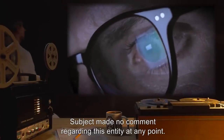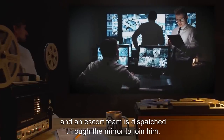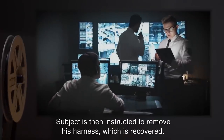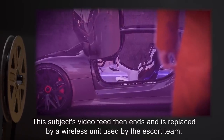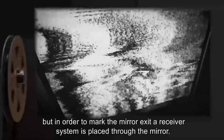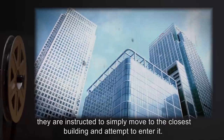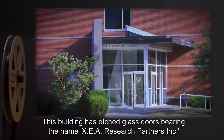Control shortly after informs subject to remain where he is, and an escort team is dispatched through the mirror to join him. A team of four armed personnel is sent through the mirror and proceeds to the subject's location. Subject is then instructed to remove his harness, which is recovered. This subject's video feed then ends and is replaced by a wireless unit used by the escort team. The video quality on this unit is subject to more interference, but in order to mark the mirror exit, a receiver system is placed through the mirror. Subject leaves the car and now travels with the escort team. Given the myriad of possible options, they are instructed to simply move to the closest building and attempt to enter it. This building has etched glass doors bearing the name 'XEA Research Partners, Inc.,' and the doors are ajar.